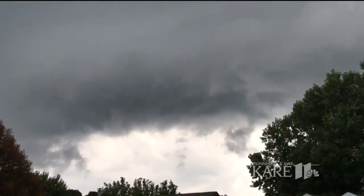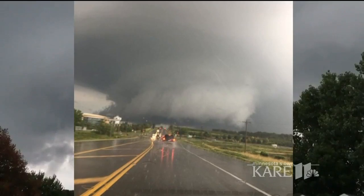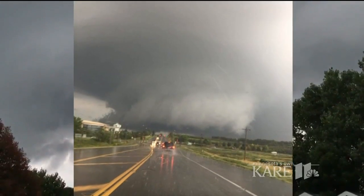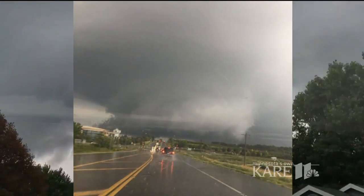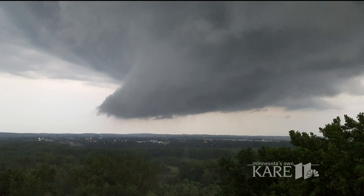If you were in the South Metro last night around 8 o'clock, you may have seen this wall cloud. When it formed, it was rotating, which could have eventually created a tornado. These are some of the pictures our viewers shared. Wall clouds can be anywhere from 1 mile to 5 miles wide, and they are the inflow region of a supercell thunderstorm like we had last night.